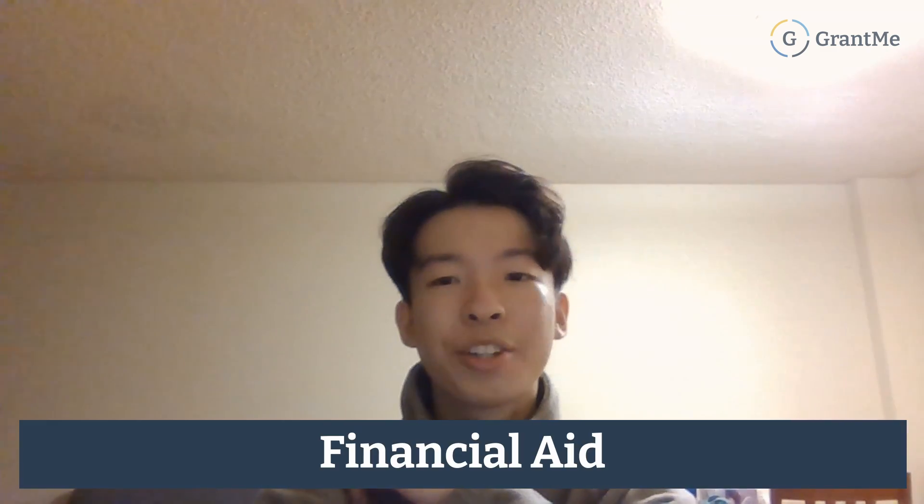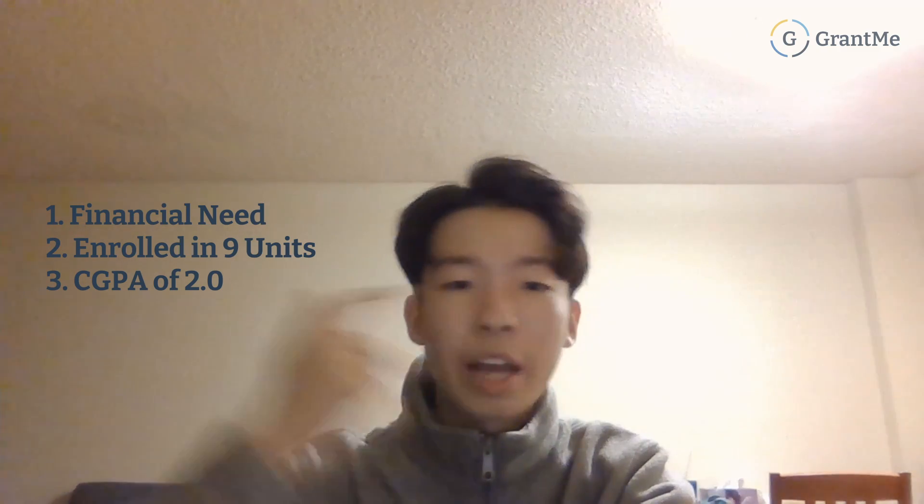For financial aid, SFU has bursaries based on demonstrated financial need, assessed by SFU upon application. You need to be enrolled in at least nine units in the term of application and be in good academic standing — a minimum CGPA of 2.0 at SFU in the term of application. This last criterion is waived in your first term at SFU, but the other two criteria still apply.